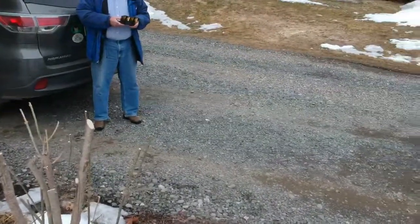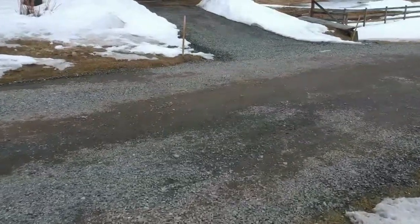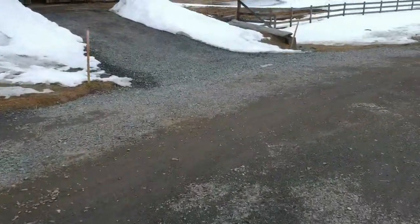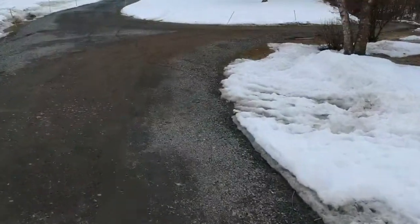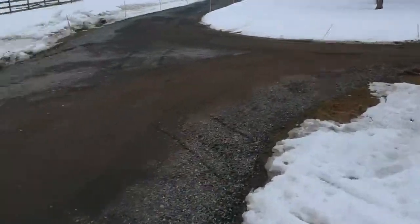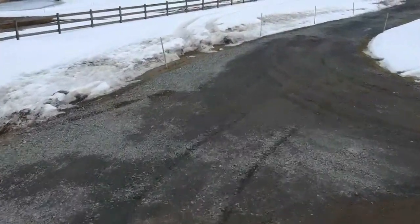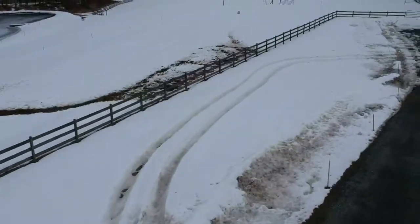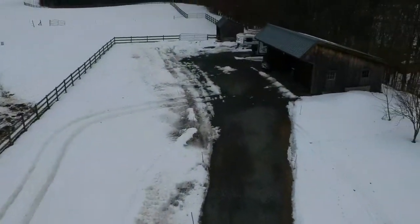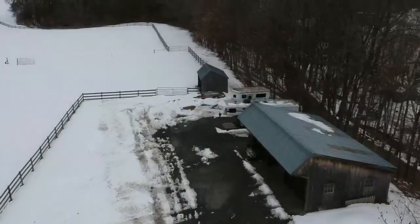All right, here we go. Ready? We're off. We're going to go down to the turbines and check things out down there. Get a little more elevation. Wind blowing too — we're heading into the wind, which is good.